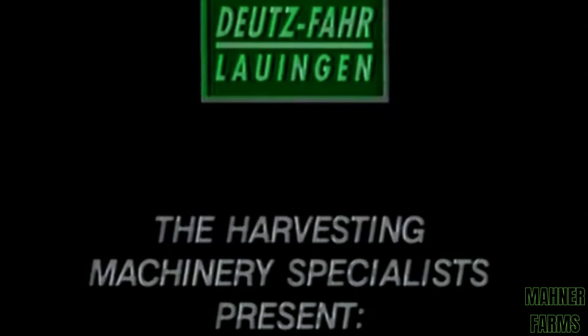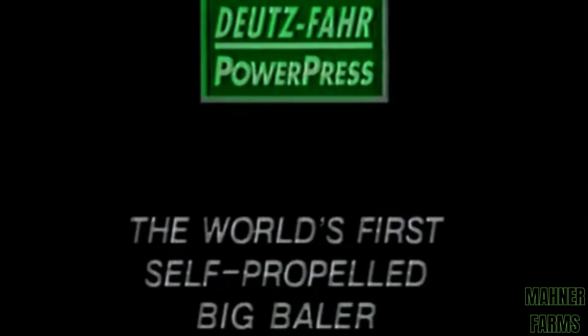The Harvesting Machinery Specialists present the Deutz-Fahr PowerPress — the world's first self-propelled big baler.